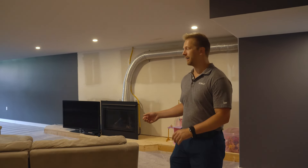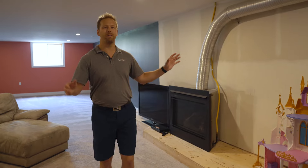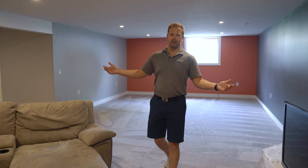The basement down here is massive. It has tons of possibilities. You can see the fireplace is already roughed in, so with the wall you can do whatever you want — design it however you need to. And this space, I mean, it's unbelievable.